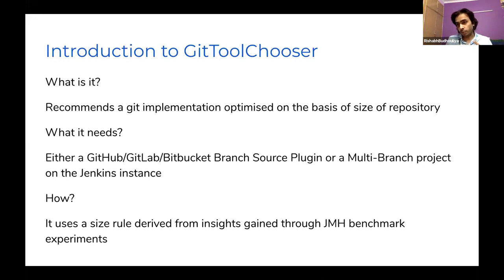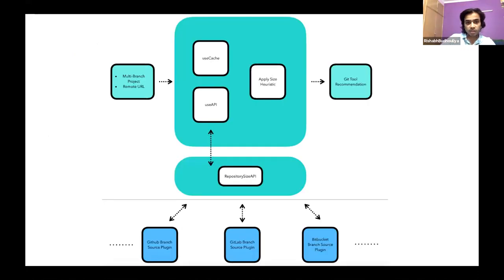The second part is the architecture. If you have a multi-branch project in your Jenkins instance, we use the cache stored in the workspace to estimate the repository size and recommend the optimal Git implementation. If not, we use the repository URL and depend on other plugins to ask the size via REST APIs provided by GitHub, GitLab, or other Git service providers. They provide us the size, and we provide the recommendation.